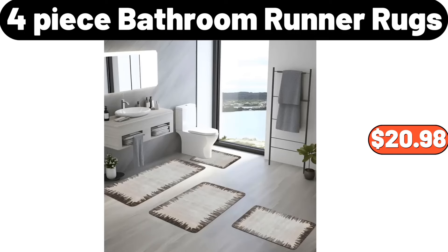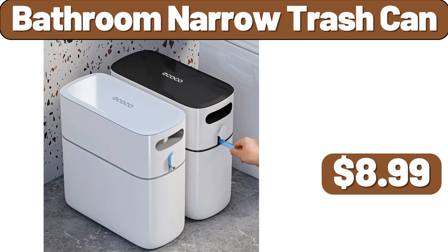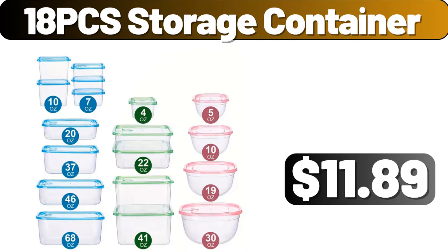Four-piece bathroom runner rugs, $20.98. Three-pcs glass dessert cups, $8.99. Bathroom narrow trash can, $8.99. Power pods laundry detergent with Febreze, 32 count, $15.99. 18-pcs storage container, $11.89.